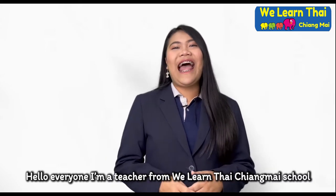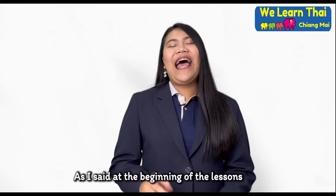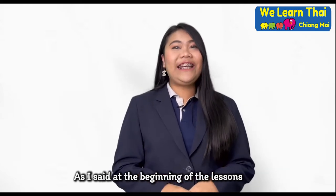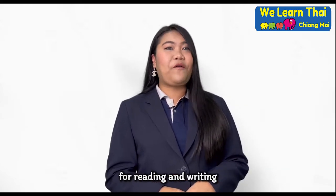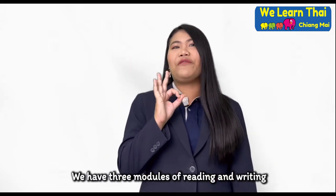Hello everyone, I'm a teacher from the Wilian Tai Chiang Mai School. As I said at the beginning of the lessons for reading and writing, we have three models of reading and writing.